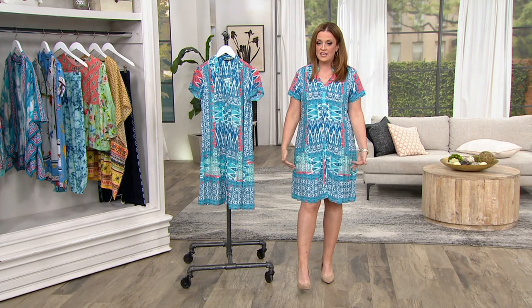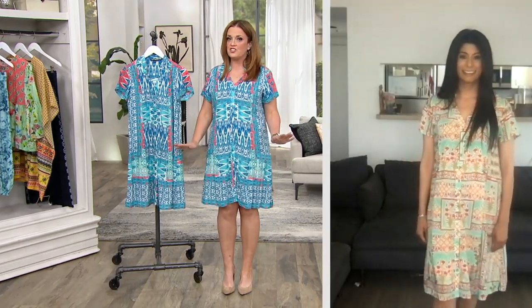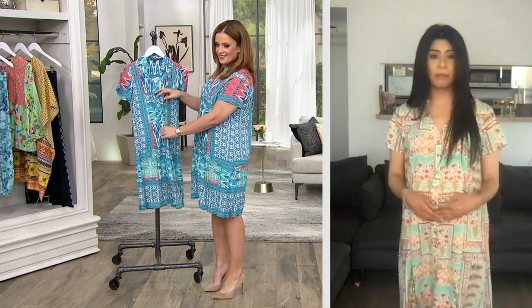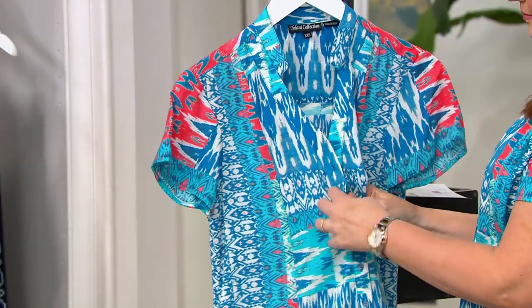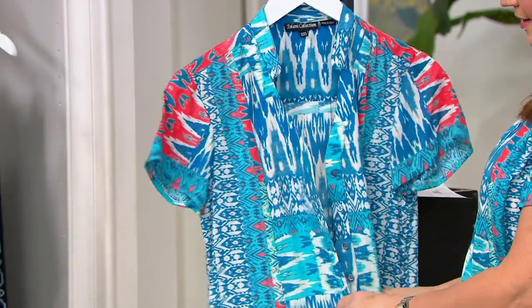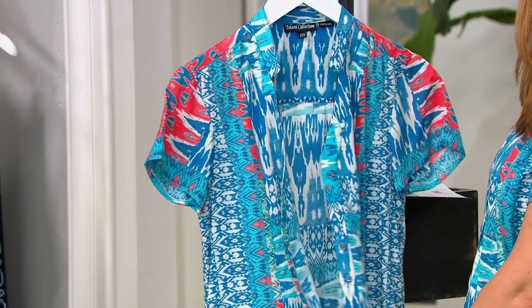I love that it hits right at the knee. It's fully buttoned but you can unbutton it and wear it as a duster with a tank top, leggings, or shorts — just wear it right over. It's a perfect way to run outside effortlessly. It's effortlessly chic and stylish — a great outfit already put together for you.